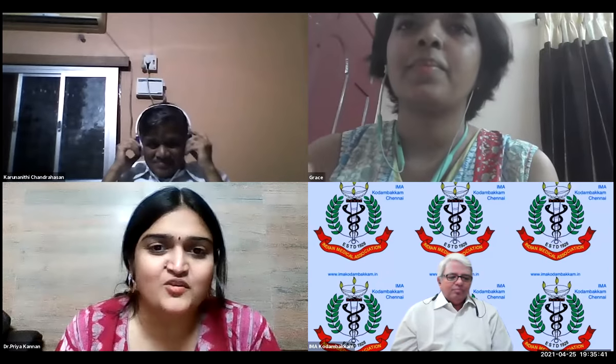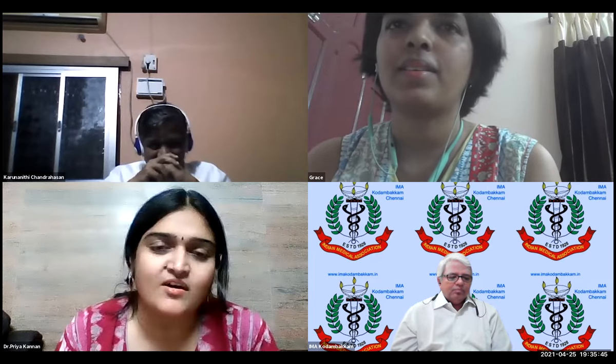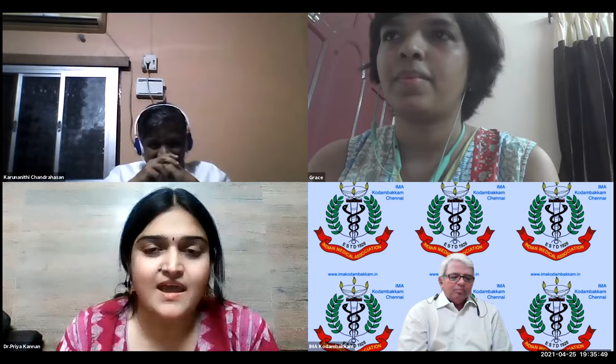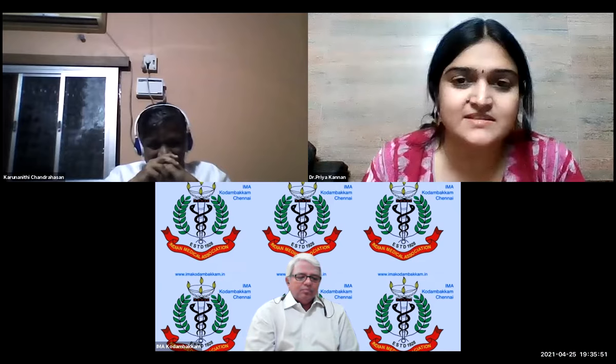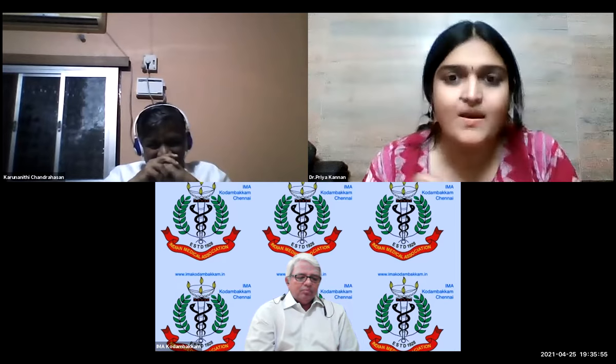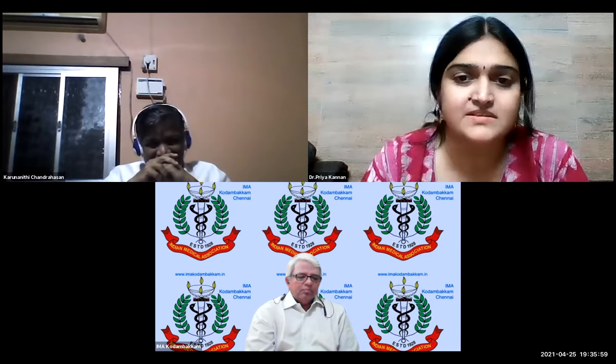Thank you, Dr. Grace. If there are no more questions, I wish to remind all the audience to put their attendance in the chat box. The attendance message must be sent to everyone so that attendance can be marked for you. I hope everybody has marked their attendance.